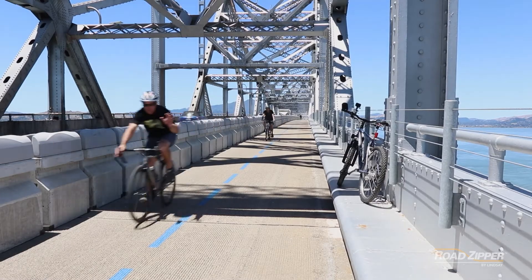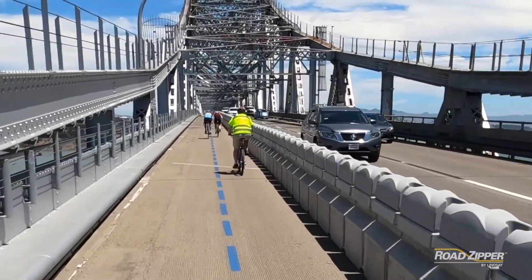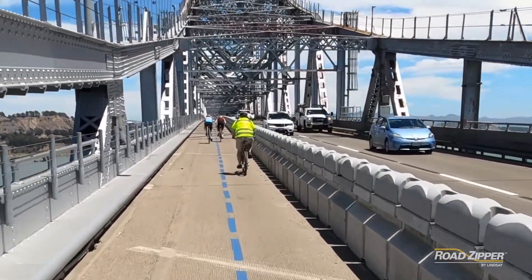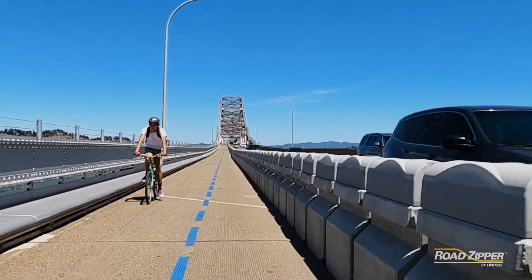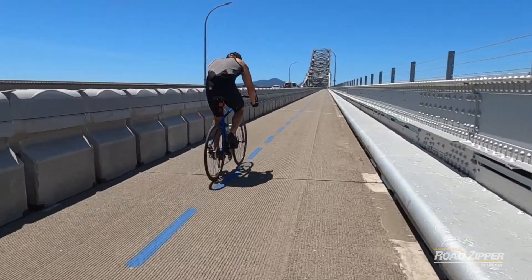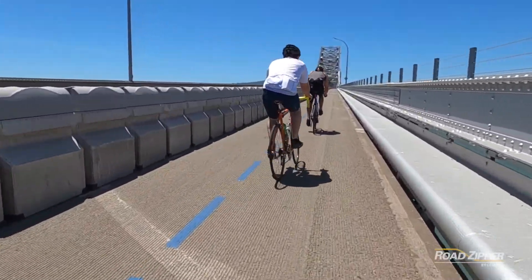The bike path opened in November 2019 to a couple of thousand people riding it, and there was a great cheer of success in terms of connecting Marin and Contra Costa counties. We see almost 250 to 300 rides a day during the week, and on the weekends that doubles.